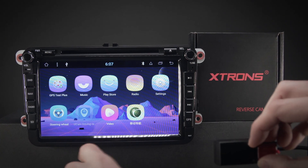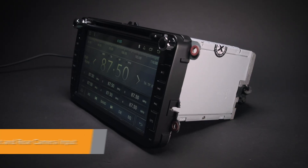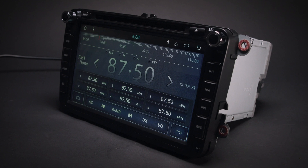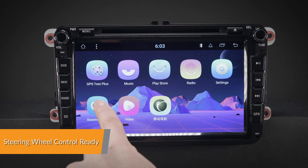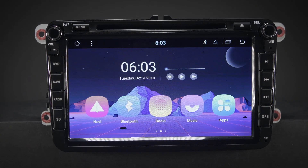The radio comes with a dedicated DVR input, making it simple to connect an Xtron journey recorder to the unit, helping to record and capture live events whilst on the road. A front and reversing camera input provides a more secure and safer way of navigating your vehicle. Via the supplied CAN bus box, the unit will work with the original steering wheel controls.